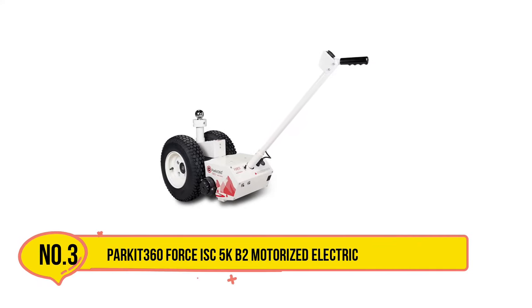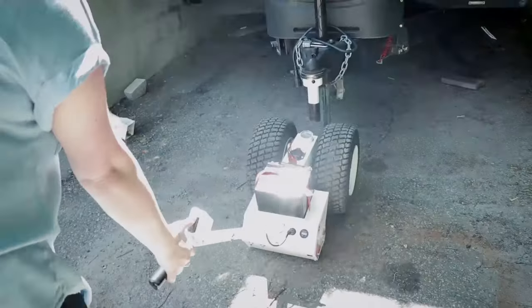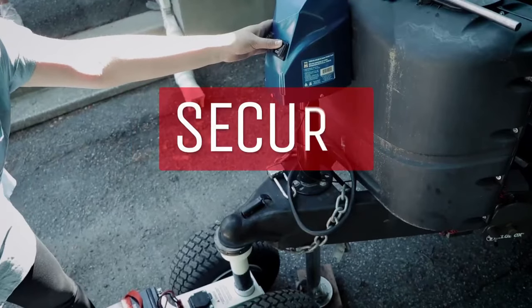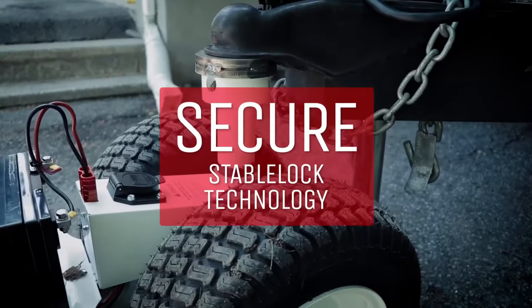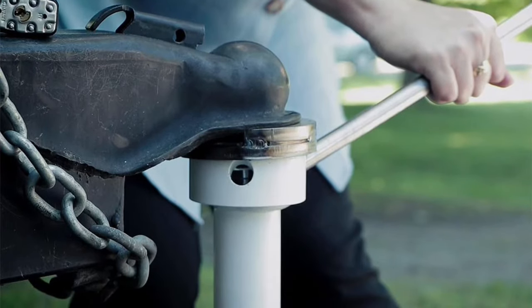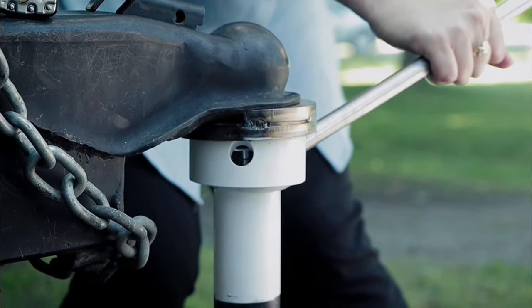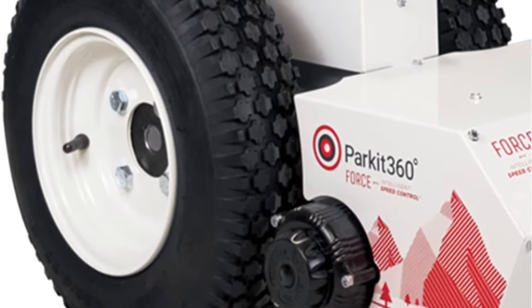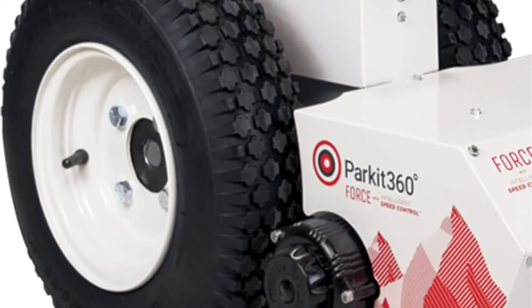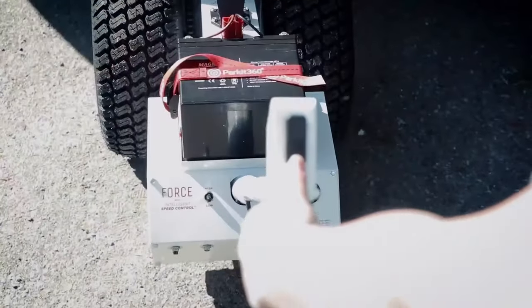Number three is the Parkit 360 Force ISC5KB2 motorized electric trailer dolly. This is an outstanding option for time-poor trailer owners who want hassle-free parking at home. Powered by a beefy 1.7 horsepower electric motor, the unit is suitable for a wide range of trailers and requires virtually no physical effort to use. Pop it in neutral and wheel it to the trailer to connect to the hitch, then use the forward and reverse toggle switch to steer it into position.